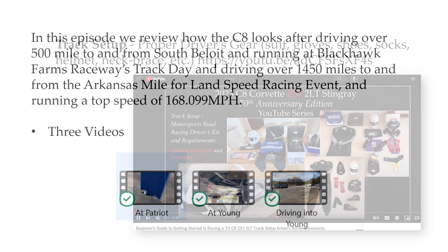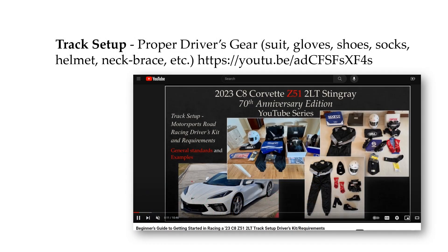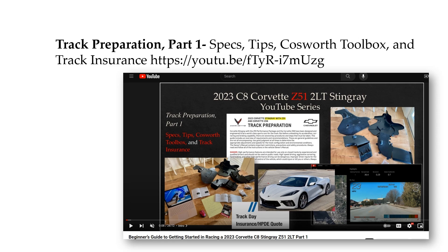I do want to highlight — please do check out, if you're interested in this track setup in terms of the gear, we have a video on that in the links below. We have track prep part one, and actually this episode you're watching right now is part three.